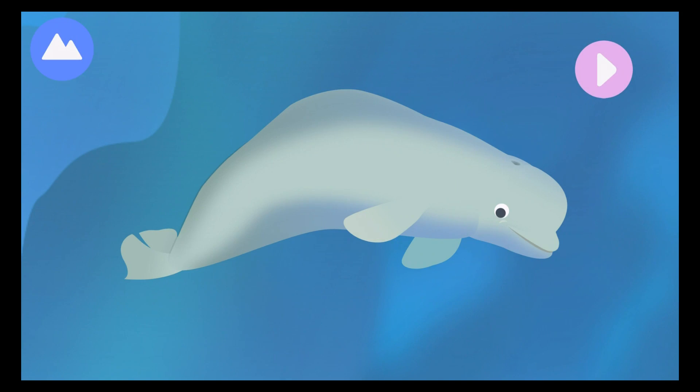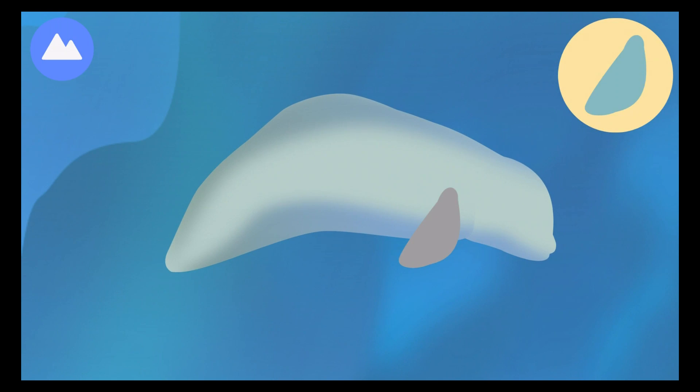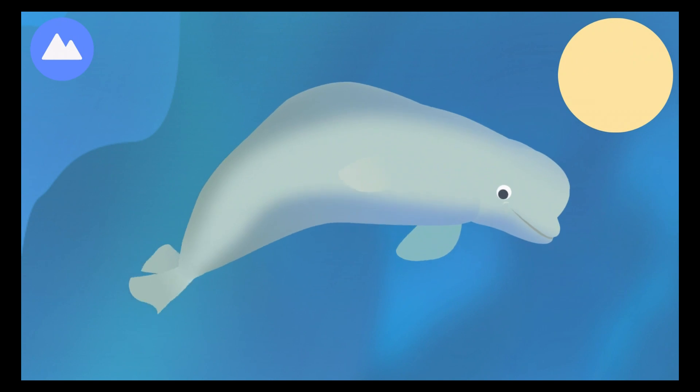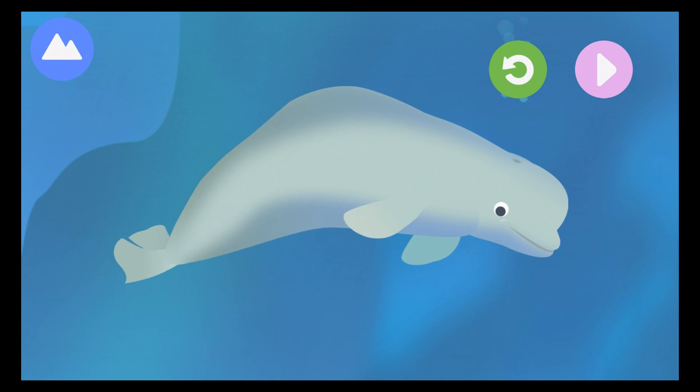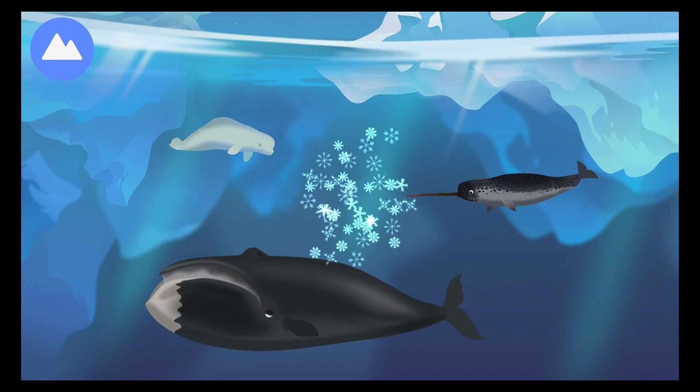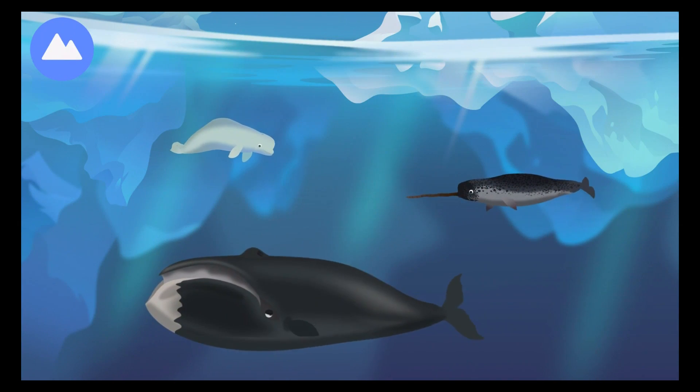This whale is very vocal. It sings, whistles, and makes clicking sounds to communicate. Let's build a whale! This whale uses its dorsal ridge. Its tears are like jelly, to keep its eyes moist and clean. Pectoral fin. This is a beluga whale. These are Arctic marine mammals.